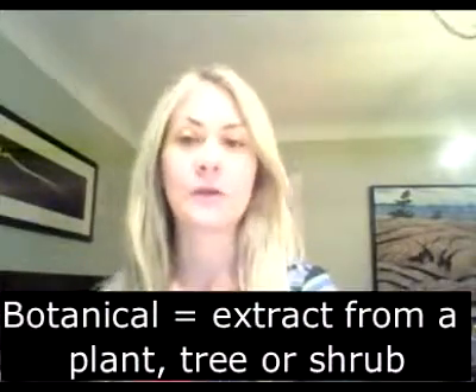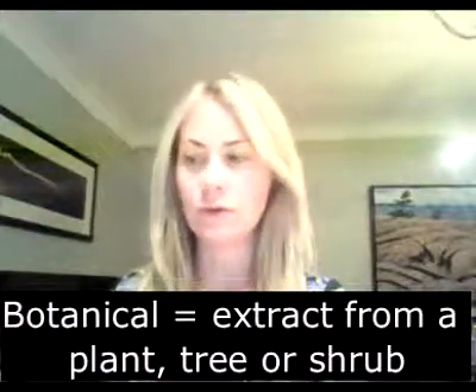When I say botanical, it means that it's an ingredient that comes from a plant. So it can be the bark, the stem, the leaf, the fruit, the flower — an amazing line.